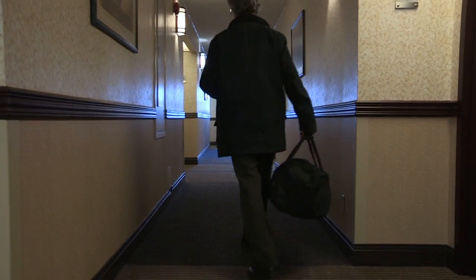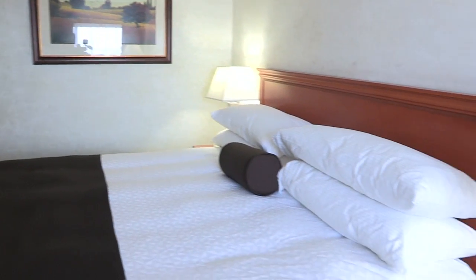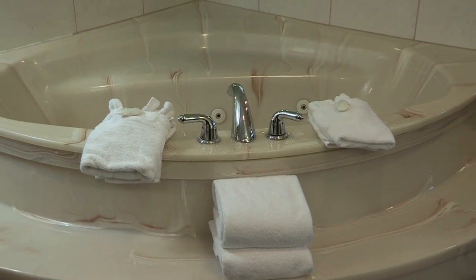From our newly renovated standard rooms offering a queen-size, double queen, or king-size bed, up to our Jacuzzi suites, we give you the ultimate pleasure in relaxation and comfort.